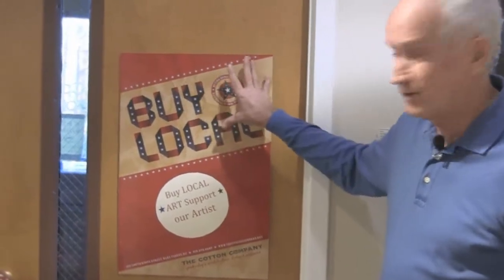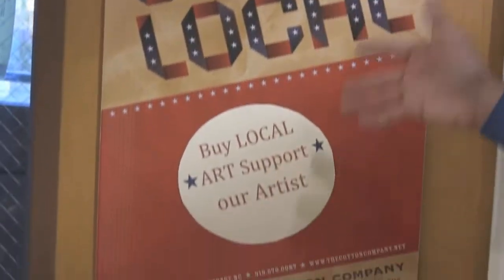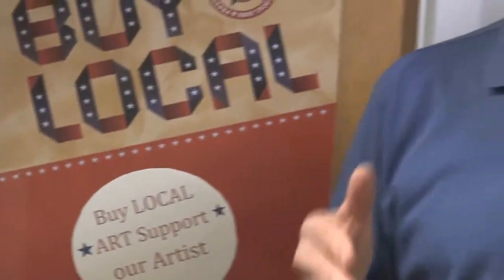Our campaign uses posters that say Buy Local and tells how we support them. We went to each of our booths that have local content and designated them so that people can come by and see these little emblems indicating an artist, a crafter, or something made in America.